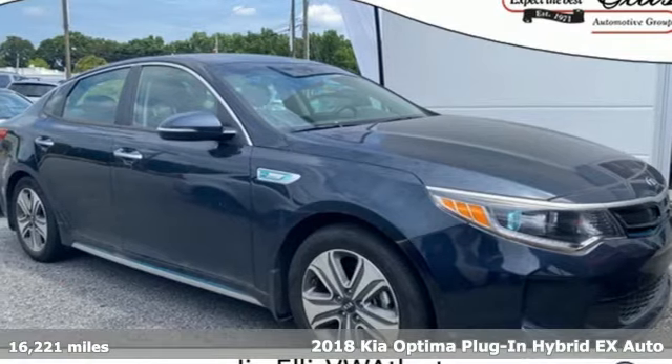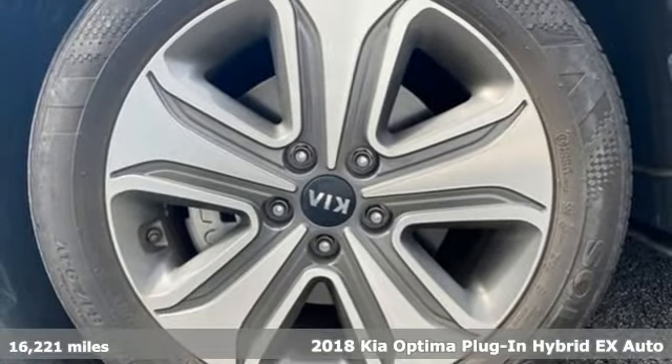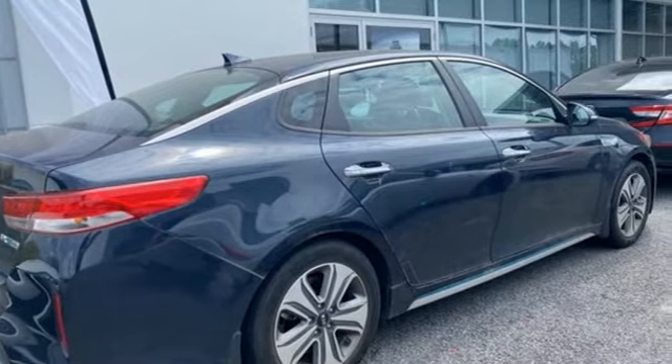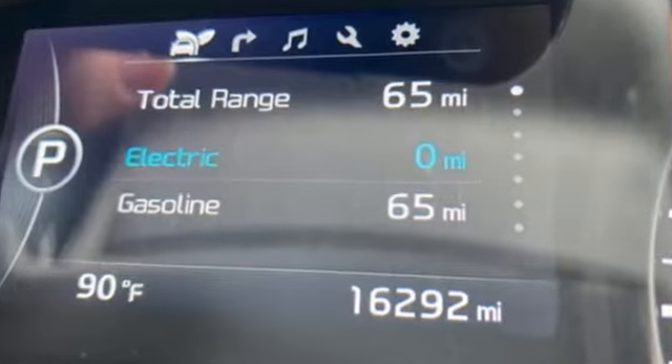It's a 2018 Kia Optima plug-in hybrid. Driving becomes more than just getting from point A to point B in this Optima plug-in hybrid. It was designed with passion, crafted to thrill, and owned to elegant efficiency. It's equipped for all your driving needs and wants.